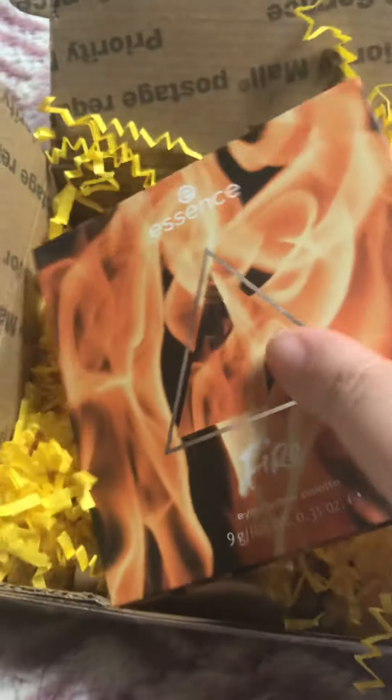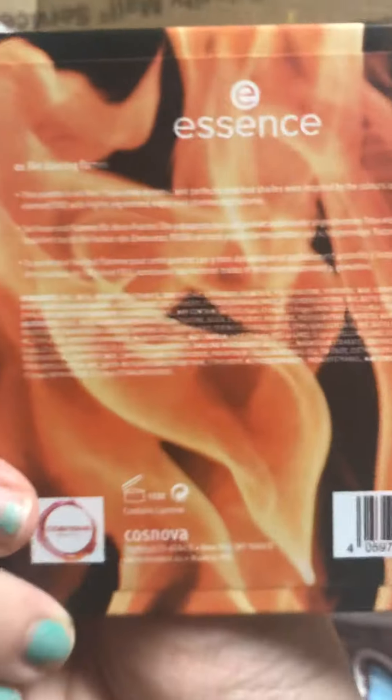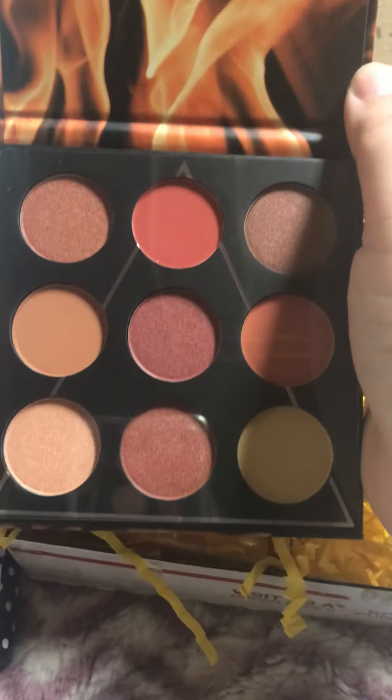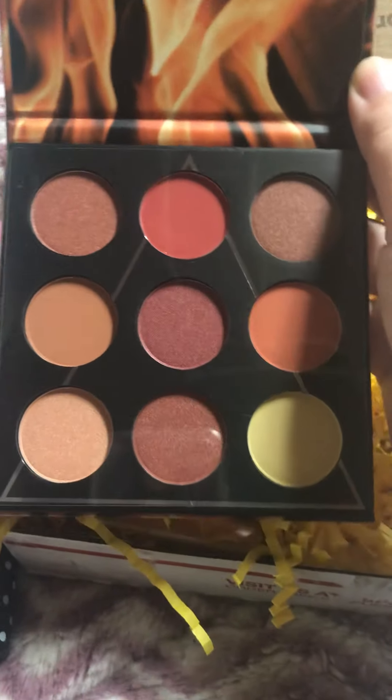Oh my goodness, look at this palette! This is from Essence and it is the Dancing Flames palette. Look how pretty — there are nine different colors, very very pretty. And they are brand new because I don't see any finger marks.